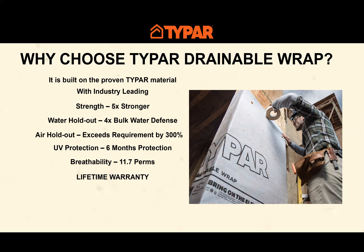Because Typar is part of the Typar weather protection system — including the flashings and tapes — that complete system carries a lifetime warranty, by far the longest warranty on a building envelope product in the industry. The Typar drainable wrap provides all of these industry-leading metrics along with 94.8% drainage efficiency, making it very efficient at moving water that gets behind the cladding down and out away from the structure.